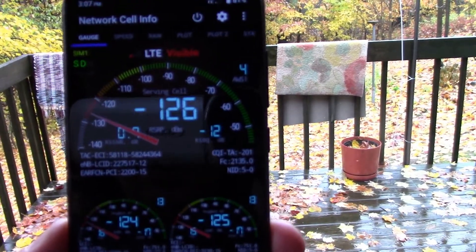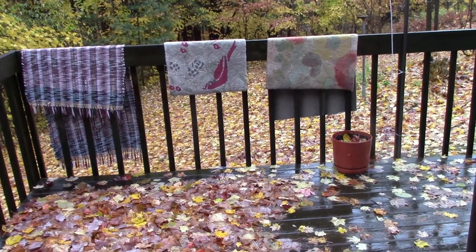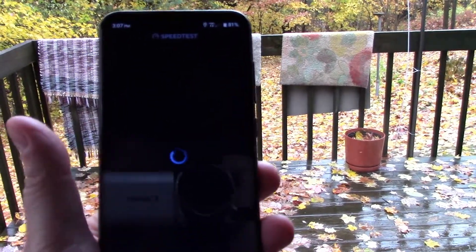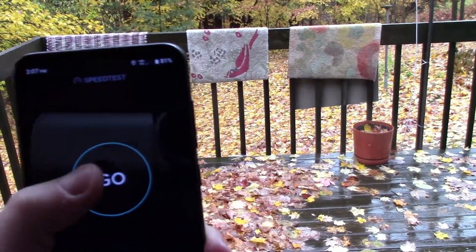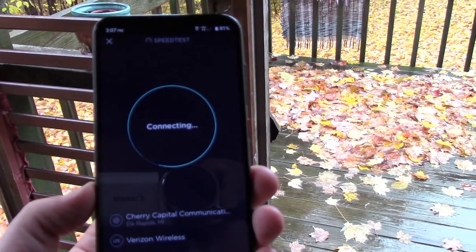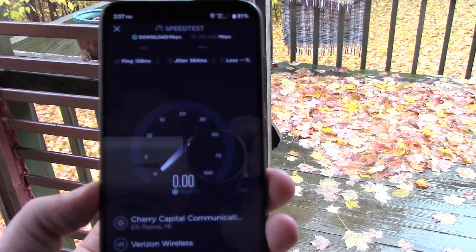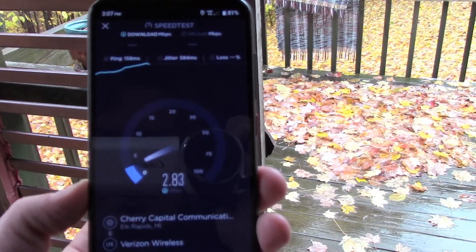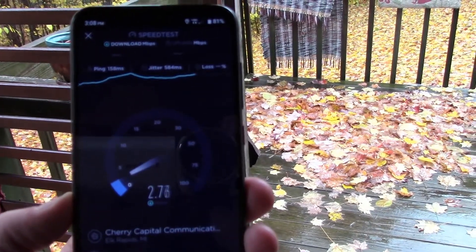That's the tower I'm picking up right here. You can see the signal is just atrocious, and if we try to do a speed test it may fail or it'll go really slow. We're getting a few megs down — this is like with one bar. Two megs, and it's also downpouring right now. It is raining.